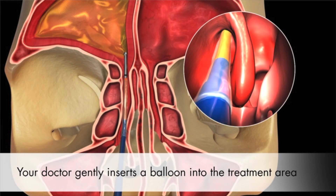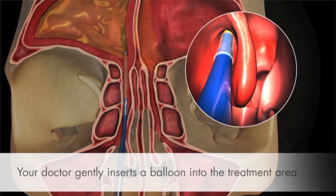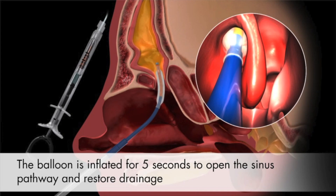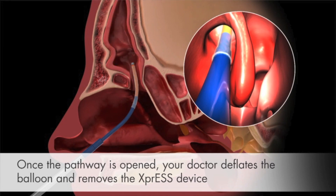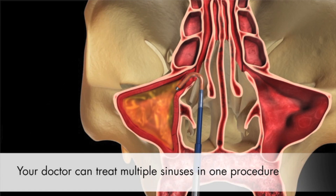Balloon sinuplasty is a way to gently dilate the natural opening of your sinuses without damaging any of the surrounding structures. By gently dilating the sinuses open, we remodel the paper-thin bony passages and cause a small amount of scar tissue to form and hold open the sinuses even when allergies make the rest of the lining swollen. This prevents sinus infections and allows you to breathe better, rinse better, and drain better, decreasing symptoms of facial pain, pressure, nasal drainage, nasal congestion, snoring, and sometimes headaches.